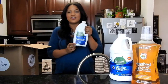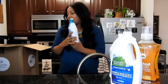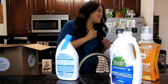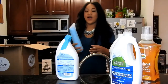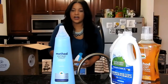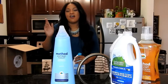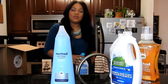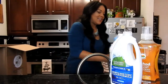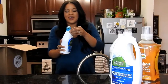This is another thing I have not tried yet. I normally use the Method antibacterial toilet bowl cleaner, and I love it to death. But I've been trying all these new 7th Generation products, so I just wanted to take a break on my Method one to see how the 7th Generation toilet bowl cleaner works.